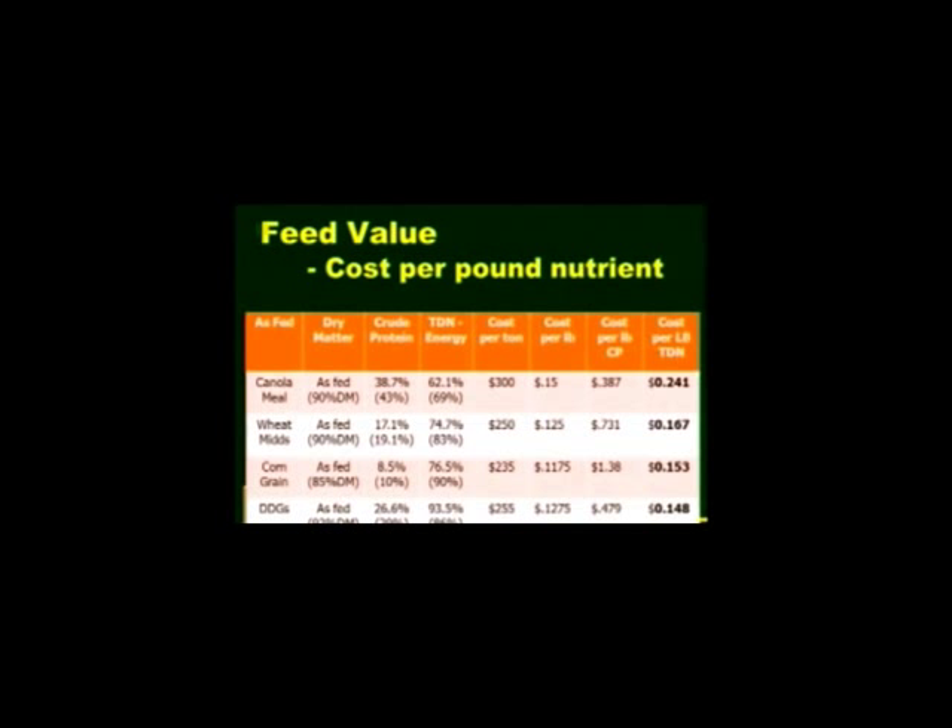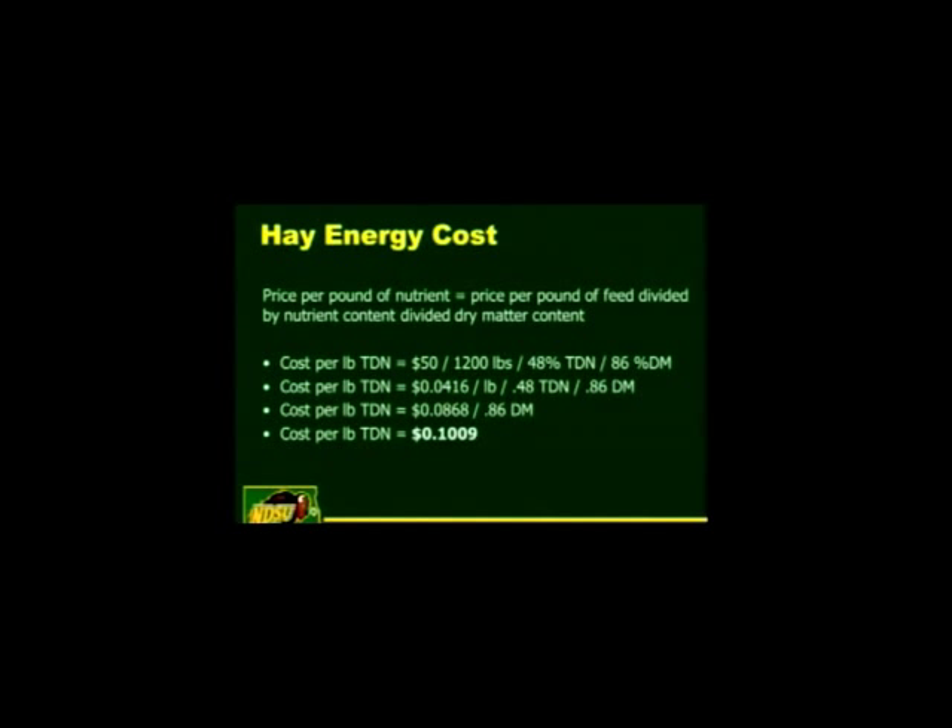Distillers grains is something you just can't ignore. Ethanol plants produce a great product for cattle — distillers grains, whether wet or dry. At $255 a ton out of Blue Flint today, the cost per pound of energy is basically the same as corn. So you get a great energy feed plus 26% protein — you're getting the energy at the corn price and the protein essentially for free. Figure in transportation costs on top of that. Distillers grains used to be priced at about 90% the value of corn; today I see it at about 110% the value of corn — they're asking more since there's a real demand for feed in the area.